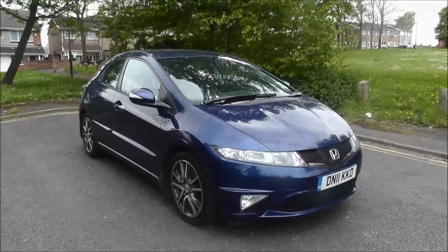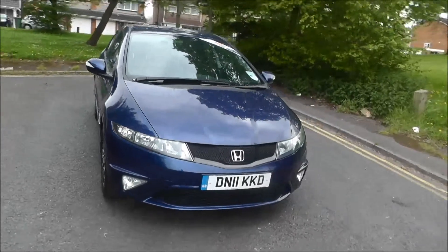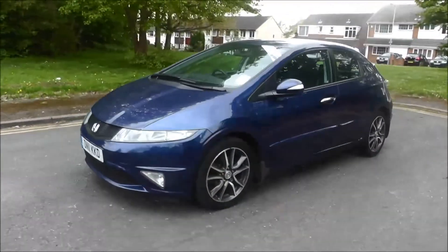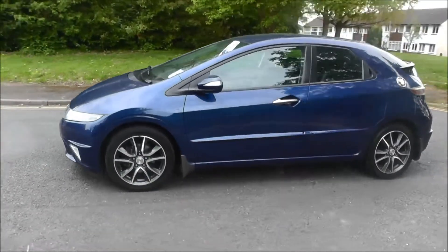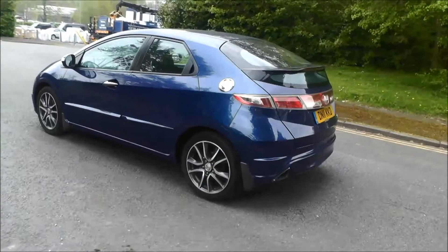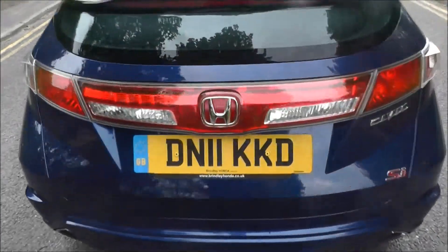Hello and welcome to Brindley Honda, Wolverhampton. Here we have a Honda Civic 1.8 i-VTEC Si 5-door Hatchback, finishing in Deep Sapphire Blue. It's registered in 2011 on an 11 plate. It has 29,500 miles, a 6-speed manual gearbox, and the road tax for 12 months costs £180.